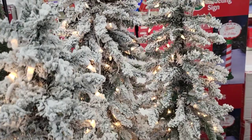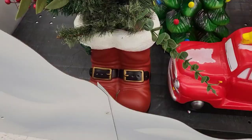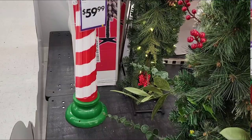This beautiful archway is priced at $249.99 and I absolutely love the lights and pine cones in it. We have a little tree and some Santa boots for $59.99. I love this little candy cane striped greeting sign right here also for $59.99. That is everything in this little section, so I moved on over to the section behind it with all the large outdoor decor pieces.